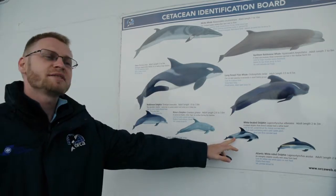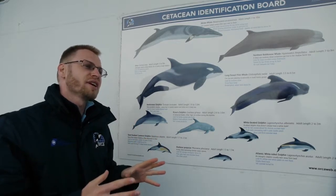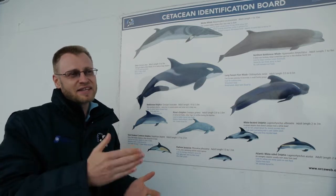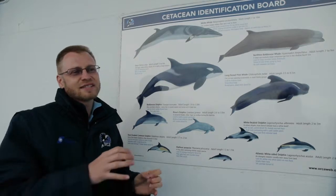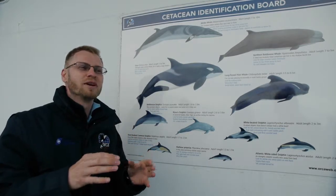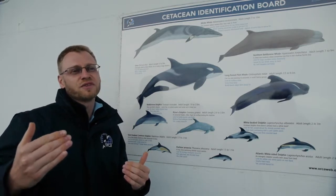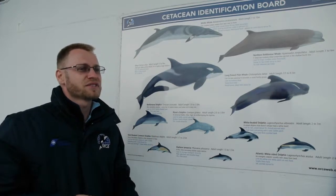Then we have the white-beaked dolphin. We see these only on the Newcastle side. This year we haven't seen so many this far south. They're a cold water-loving species, and we think the water temperature from the ship is a little bit too warm. They're getting record numbers a little bit further north, just north of Newcastle, so unfortunately that's not so good for sightings this year.